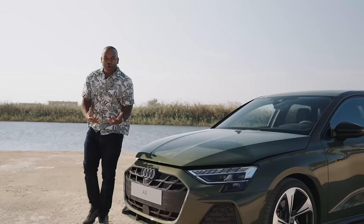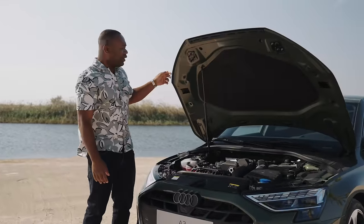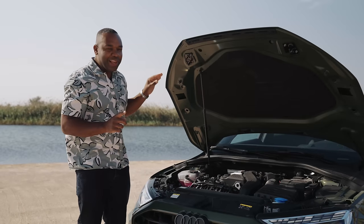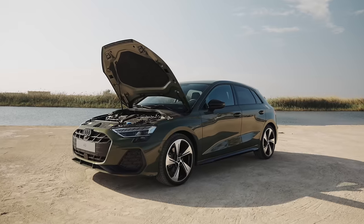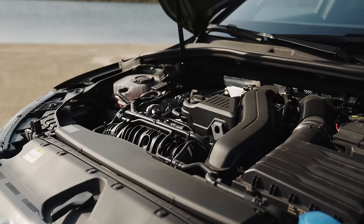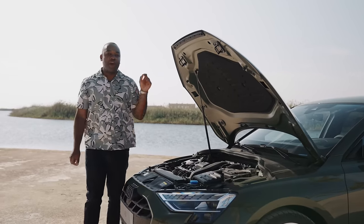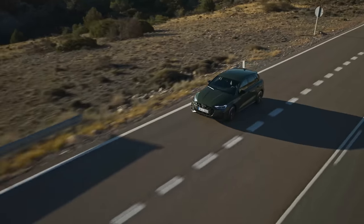So what about the engines? The A3 will come with a variety, including a 35 TFSI petrol — that's this one — with a 48-volt mild hybrid system and 150 PS, with a choice of S-tronic automatic or manual gearboxes. There will also be a diesel, the 35 TDI, which also has 150 horsepower and the same transmission options.